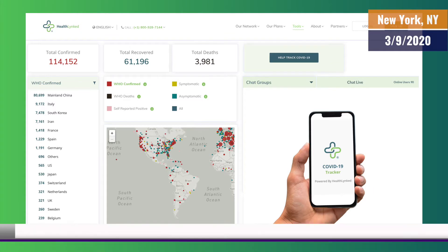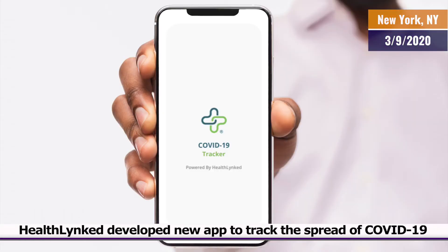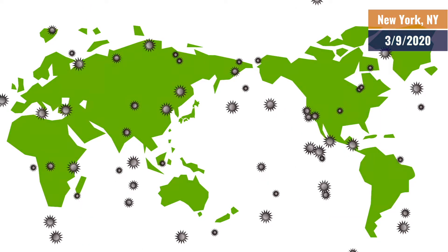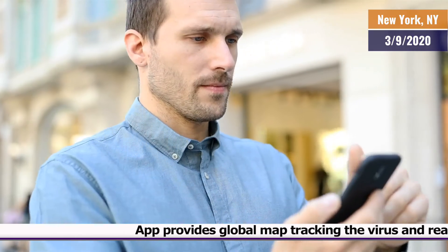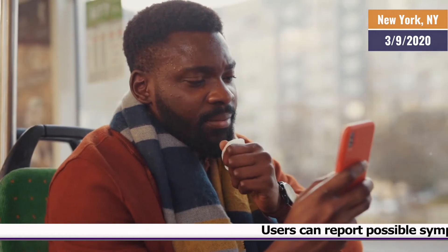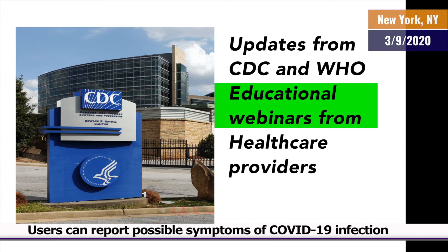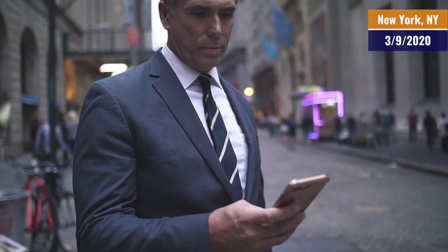Today, the company announced that it has developed technology to track the spread of COVID-19 with its new interactive patient engagement platform. The app includes a detailed global map tracking the virus, latest Twitter feeds, and real-time chat for users to engage with people from around the world. Users can report how they are feeling, and if they're having any symptoms consistent with the COVID-19 infection. Users also receive updated information from the CDC and the World Health Organization. The company has also been working with health care providers to deliver educational content via webinars and materials.